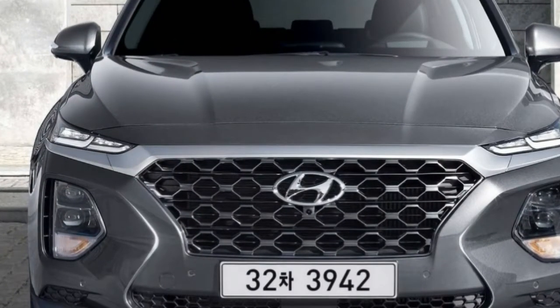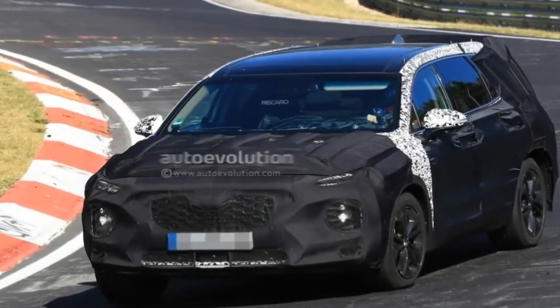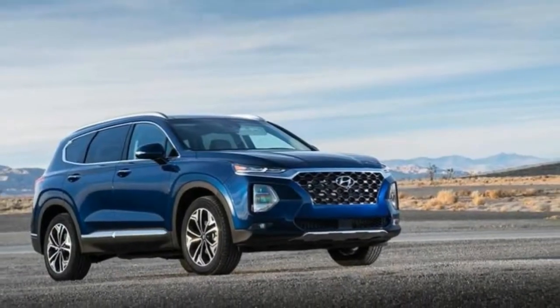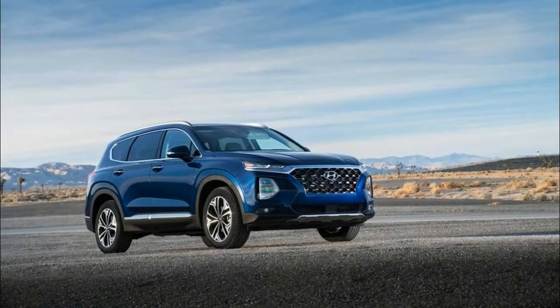The all-new 2018 Kona, the first approved, just went on sale, and we've already taken it for a spin. Now, with today's Santa Fe debuts, Hyundai is already at the halfway mark of their game plan.